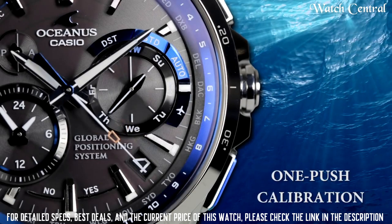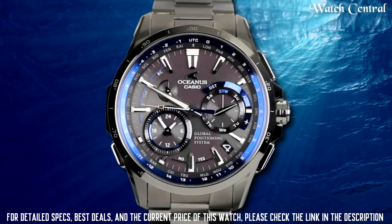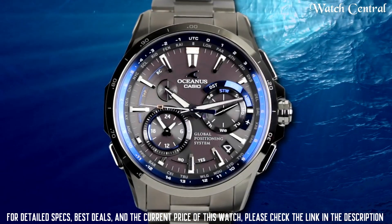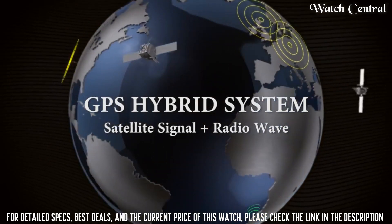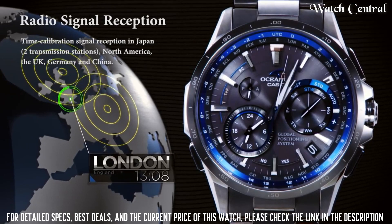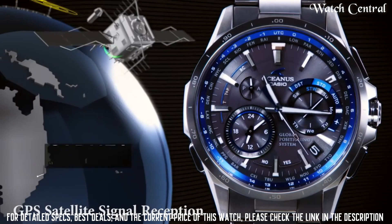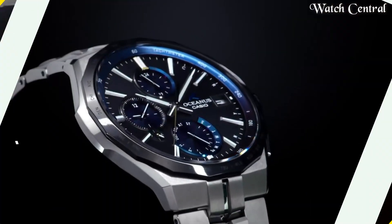The watch is water resistant up to 200 meters and has a durable stainless steel case and bracelet. It features a sapphire crystal and an anti-reflective coating for added durability and visibility. The watch is considered a premium watch with high durability and features. It has a stylish design and is suitable for professional or formal wear.